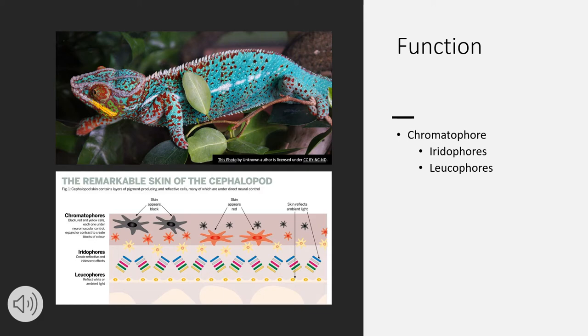Below the chromatophores within the skin, there are iridophores. They are tiny crystals made up of stacks of thin protein plates, and they function as reflectors that can either absorb color or choose to reflect it.